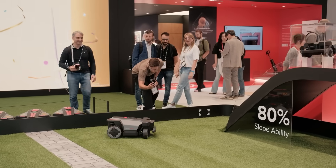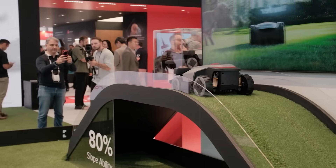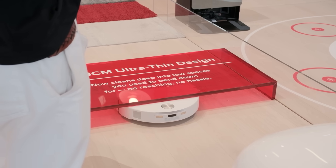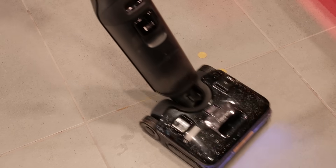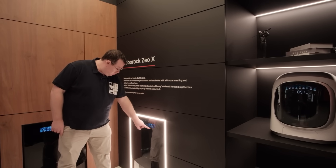Visitors to Roborock's booth at IFA can expect much more than static displays. Live demonstrations bring each product to life. The Rockmow Z1 shows slope climbing and suspension balance, the Q-Revo Curve 2 Pro adjusts dynamically to 1 cm, 2 cm, and 3 cm carpets, while its giant roller prop shows zero-tangle performance. The F25 Ultra impresses with its steam demo, and the ZEO-X invites guests to try its sleek glass controls.